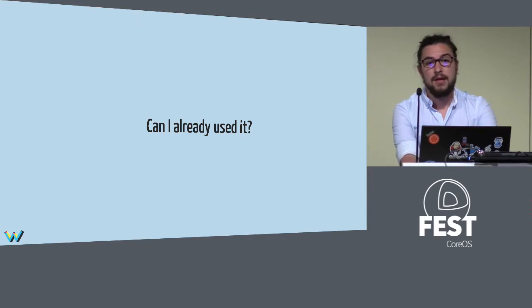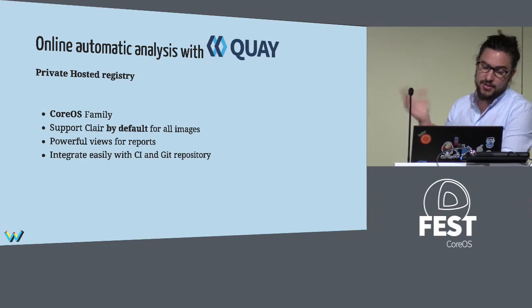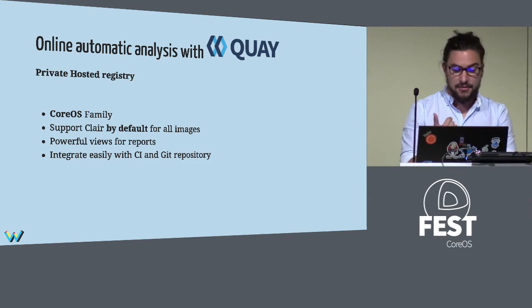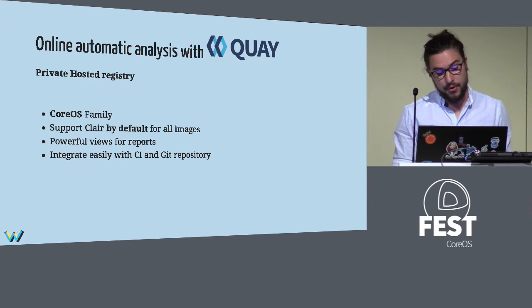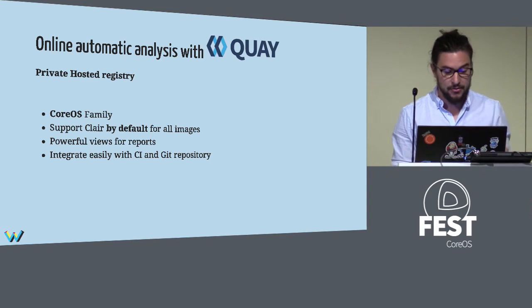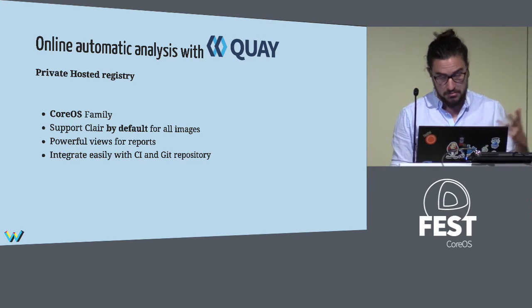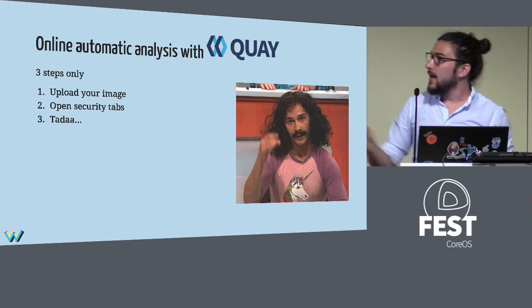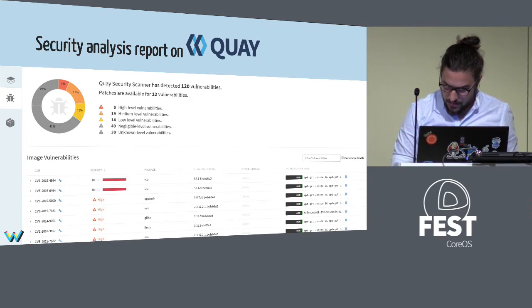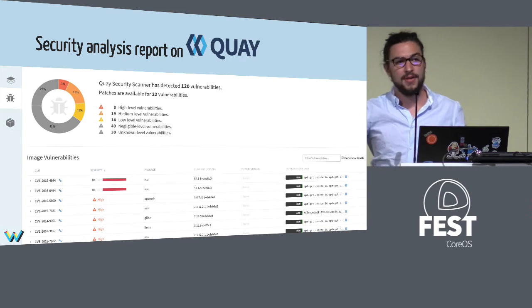Can you already use it? Yes — you can use it in Quay. Quay is the private hosted registry from CoreOS, and it supports Clair by default for all images. Every image you push already has a security analysis. It generates powerful reports and it's easily integrated with your CI or Git because webhooks are already enabled in Quay. You just upload, open the security tab, and you have your beautiful report with all the information you need to fix vulnerabilities, including which layer to update.